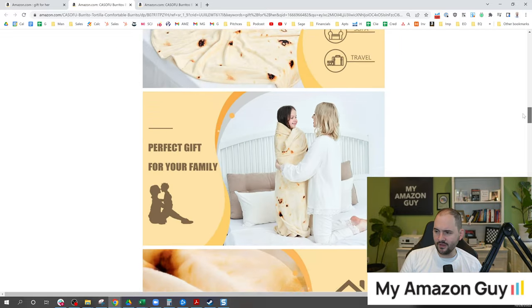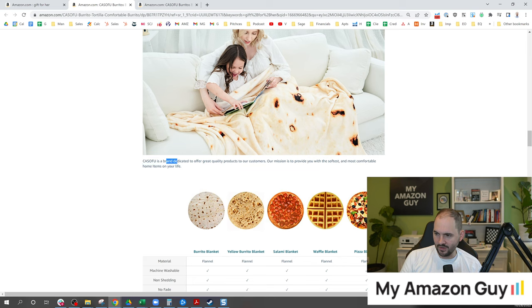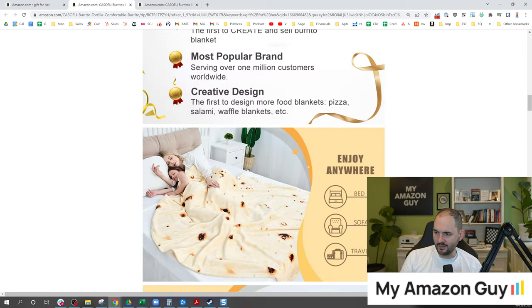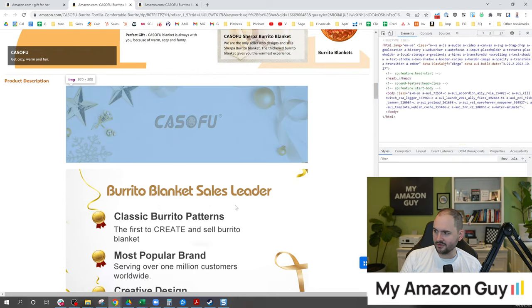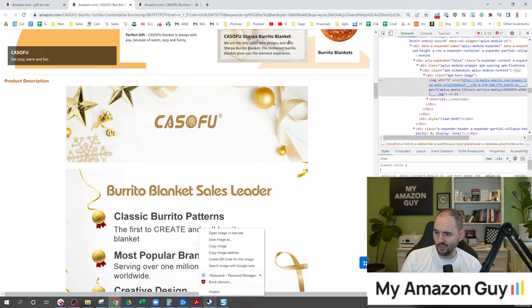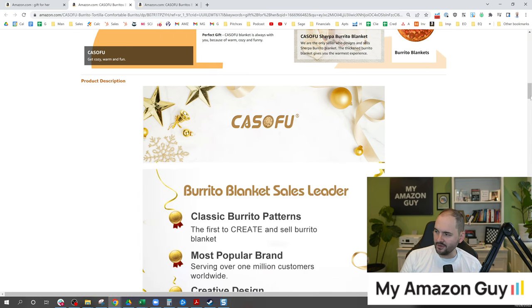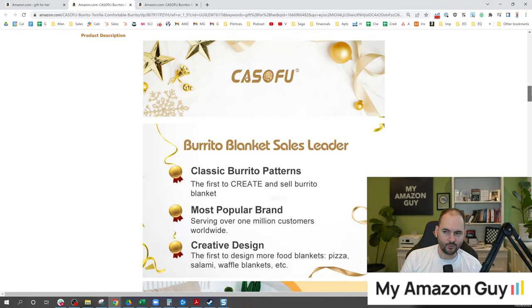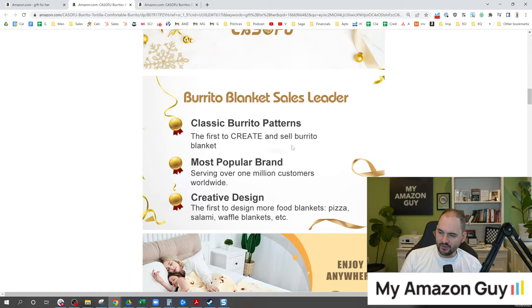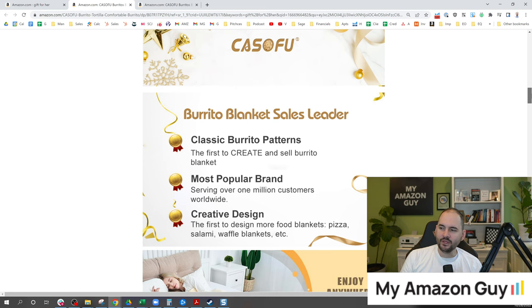If we scroll down to the A+ content, there is not a single word of crawlable text until right down here — that's when we first see it. So all of these images might look nice, but they're not doing anything for SEO. And I'm going to guess they didn't set the alt text here — nope, 'image one, image one.' So the designer has no idea how to do SEO and the guy that owns the brand doesn't have an SEO expert on staff. All of this text that's inside these images might look great and be easy to read on mobile, but it doesn't help index the products.